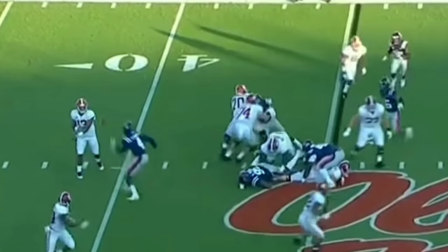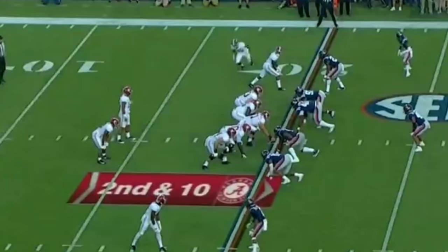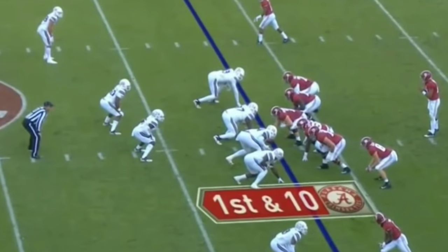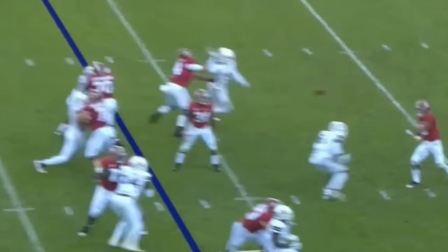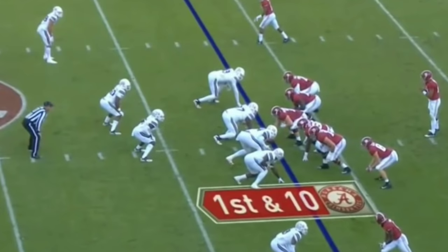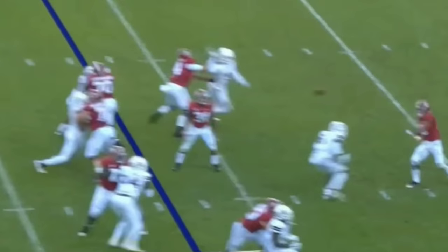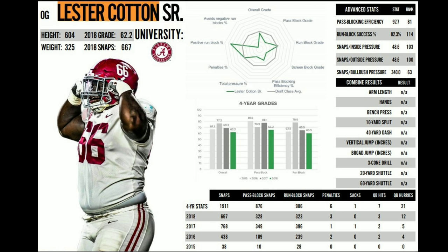The Raiders need a left guard. Lester Cotton has only played left guard for one year — before that, he was primarily the right guard. But I love his attitude and his aggressiveness. What he brings is something we absolutely need. In this play, you see him going against Jeffrey Simmons and holding his block against Big 94 — the 19th overall pick in the 2019 NFL Draft. Lester Cotton is a very good, solid guard.